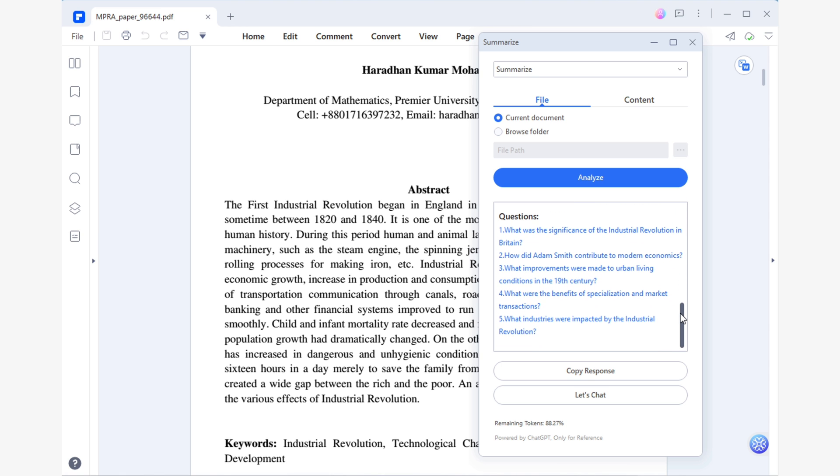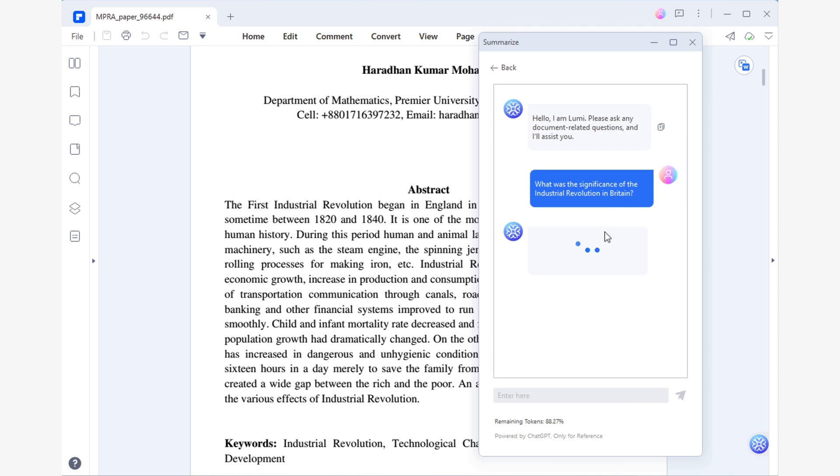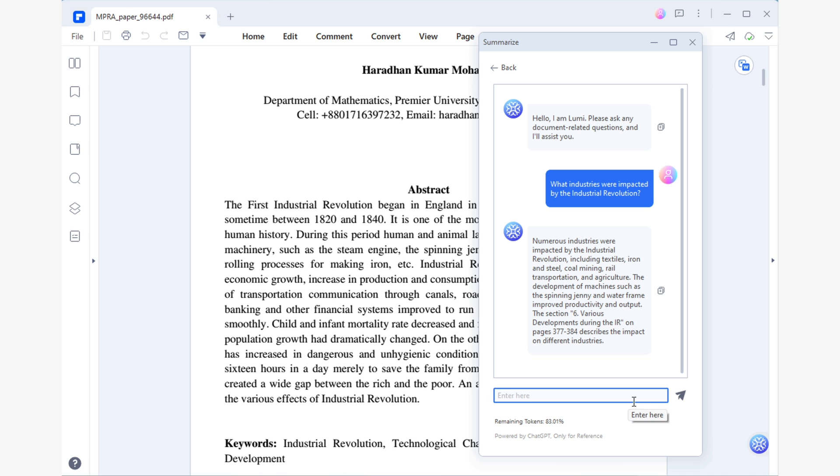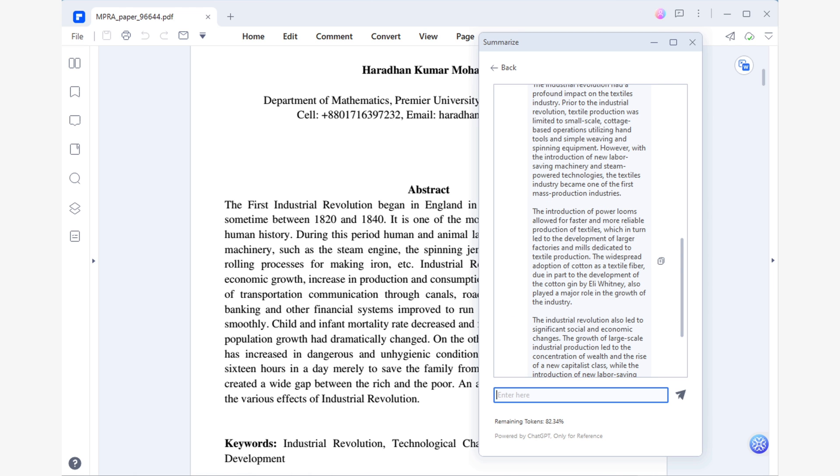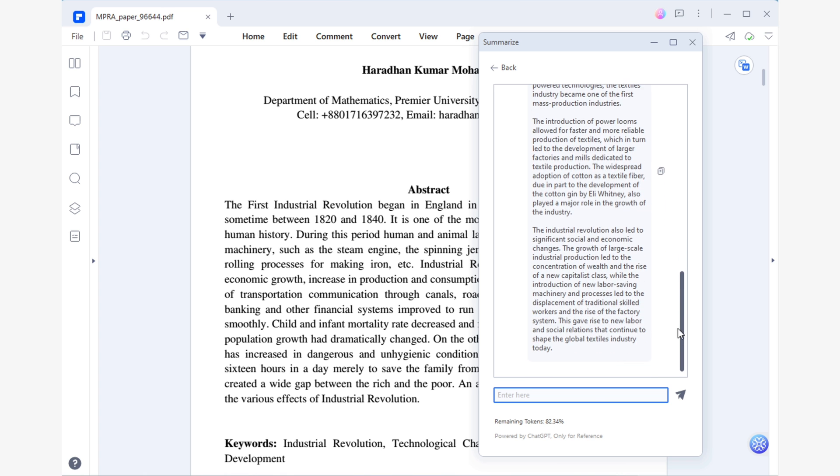As a student, the most useful sections are the abstract and questions. Reading the abstract will give you a general understanding of the subject, and if you want to delve deeper, you can use the links in the questions section. By using these links, you'll get concise answers to the most relevant questions related to the subject matter of your PDF. The best part is that Lumi will also refer you to the pages in your PDF where the answers can be found. If you have any further questions, feel free to use the input field to ask as many questions as you need. Lumi will always be willing to solve your doubts.